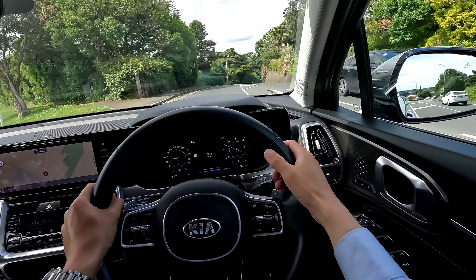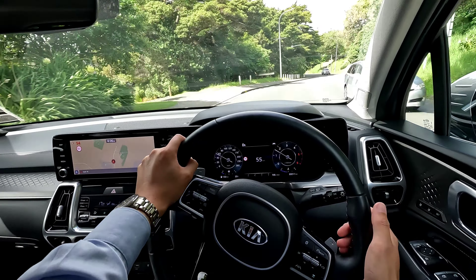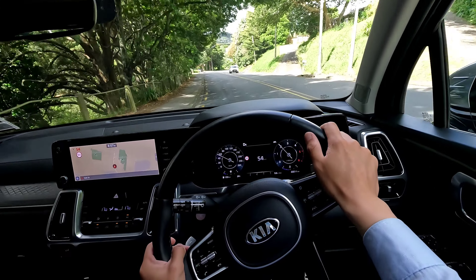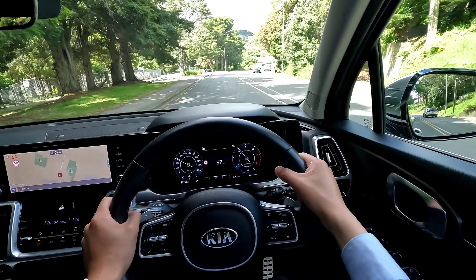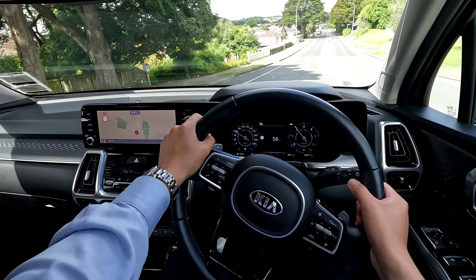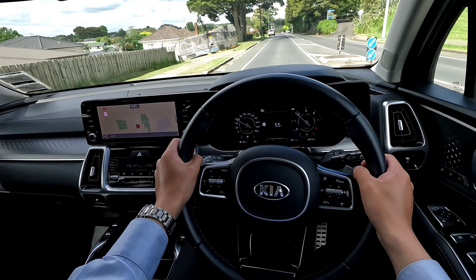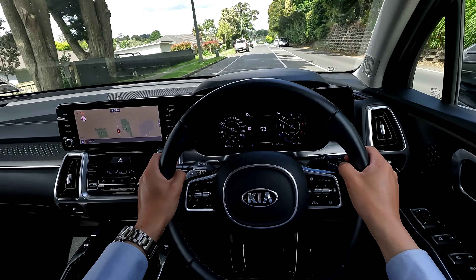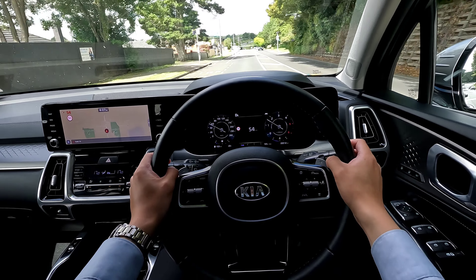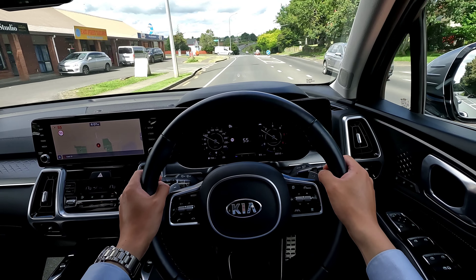As standard, this vehicle has tons of features: blind spot detection, rear cross-traffic alert, 360-degree camera, front and rear sensors, pre-collision warning, emergency braking, adaptive cruise control, lane keep assist, steering assist on the motorway, and speed limit information. All of that does help when you drive on different road conditions.